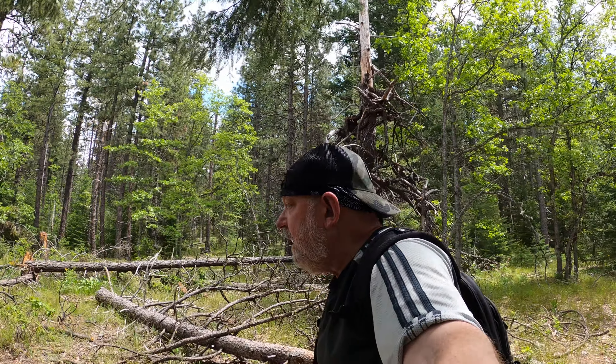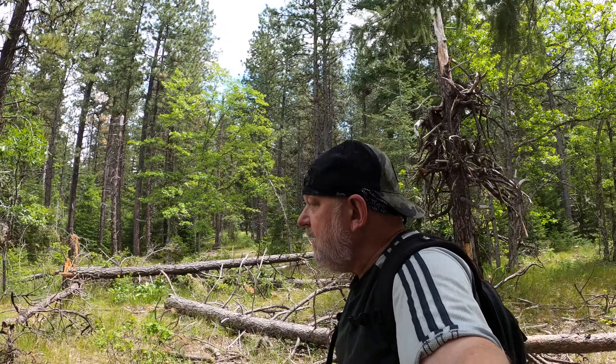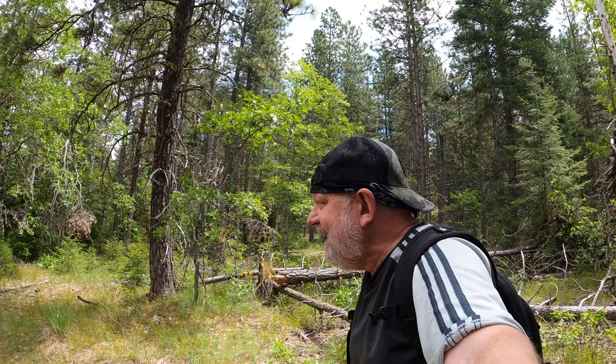I think this is going to be a fairly short video actually, because we didn't really have to do that much hiking in order to find these orchids. We maybe hiked like a quarter of a mile and there they were, and we keep finding cluster after cluster.